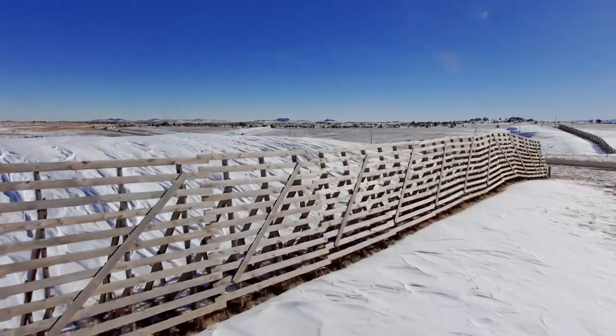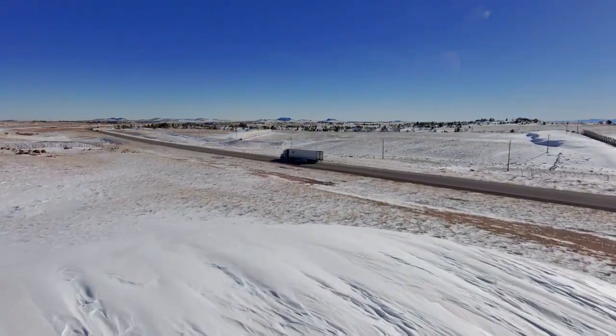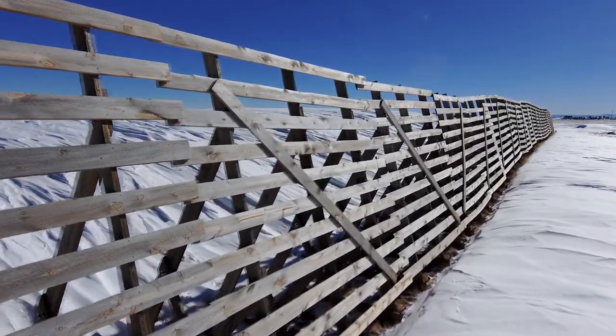WYDOT continues to add new snow fence in problem areas as a proven low-cost technique to reduce crashes and prevent road closures. We'd love to put snow fence on all of it, but we can't — we just don't have the funds for it or the landowner's permission.